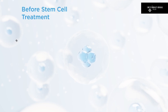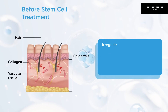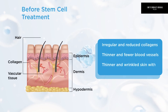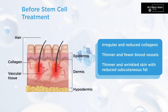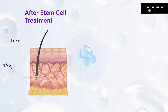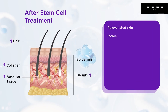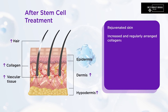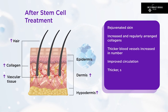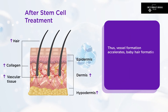Before stem cell treatment: irregular and reduced collagens, thinner and fewer blood vessels, thinner and wrinkled skin with reduced subcutaneous fat. After stem cell treatment: rejuvenated skin with increased and regularly arranged collagens, thicker blood vessels increased in number, improved circulation, thicker subcutaneous adipose tissues, and smooth skin.